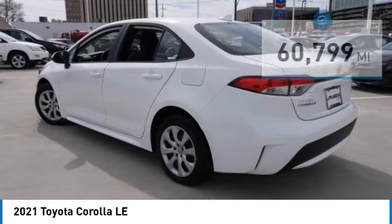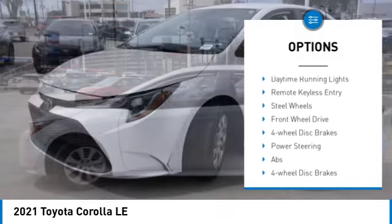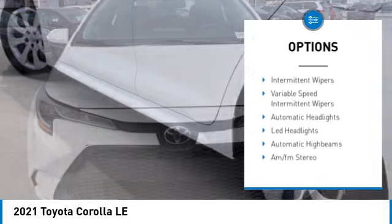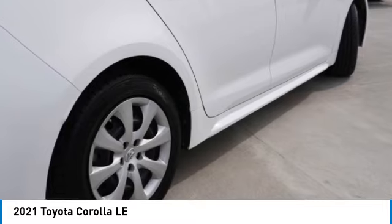Here are some of this vehicle's great options: tire pressure monitor, electronic stability control, brake assist, traction control, stability control, daytime running lights, remote keyless entry, steel wheels, front-wheel drive, and four-wheel disc brakes.